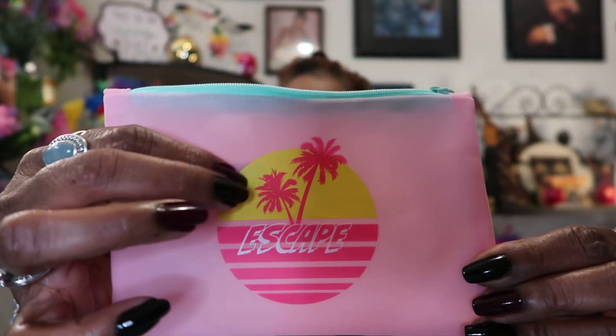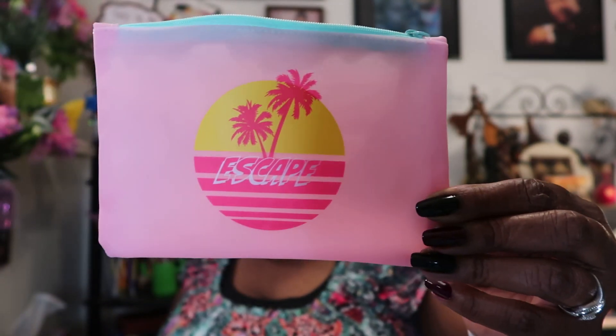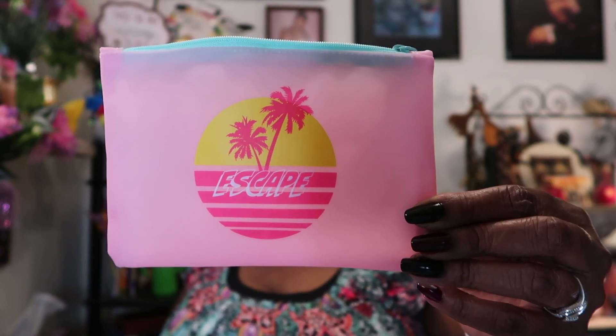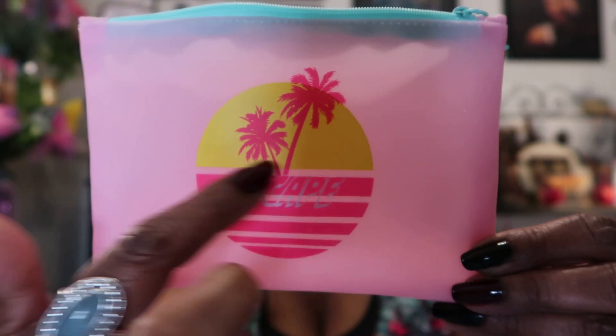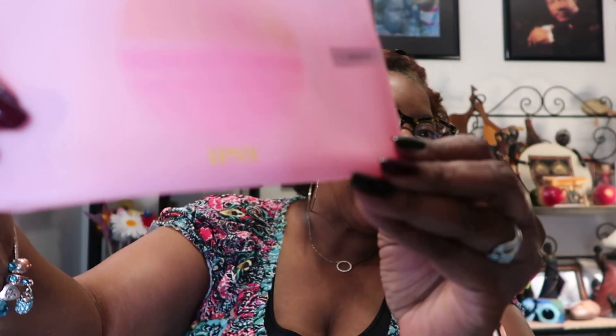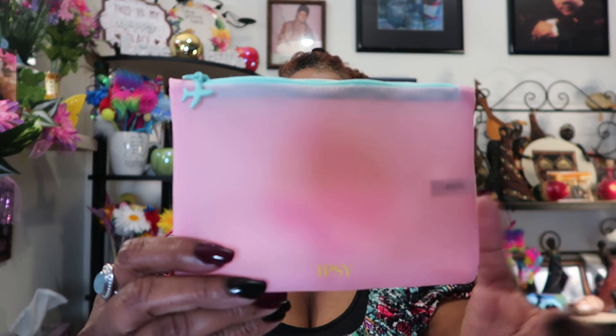This time the bag is vinyl or plastic — I don't really know what it is — but it's a nice quality and it has pink with green. It has a tropical design; it says 'escape' and has palm trees. On the back it has the ipsy logo, and it says 'ipsy' on the bottom.